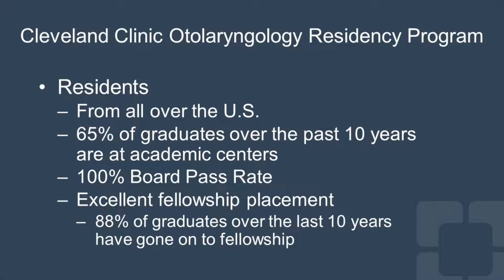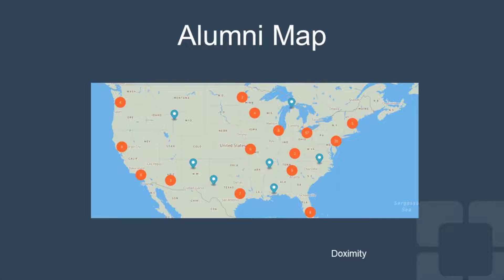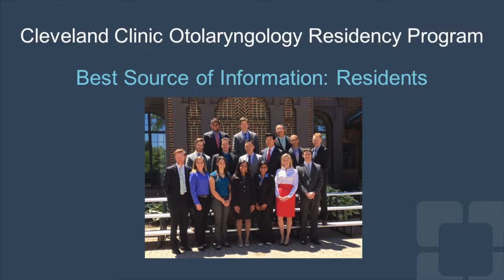Our residents hail from all over the United States. 65% of our graduates over the past 10 years are practicing at academic centers. We have a 100% board pass rate and excellent fellowship placement. About 88% of our graduates over the last 10 years have decided to go on to fellowship, and the vast majority have gone on to their top choice. Our alumni practice all over the United States, with a heavy concentration in our immediate area but graduates practicing coast to coast. If you get a chance to talk to the residents, they are the best source of information — ask away.